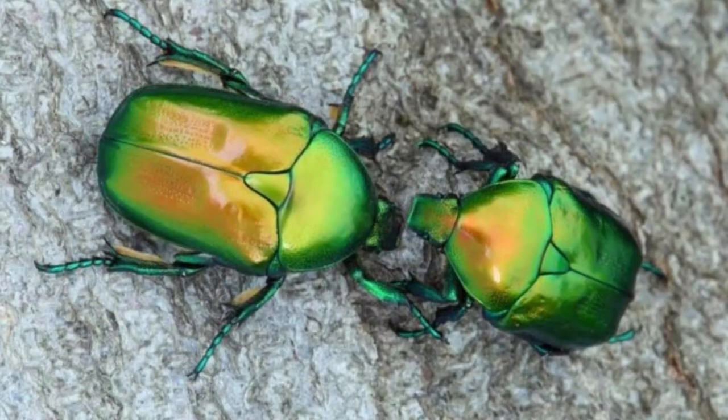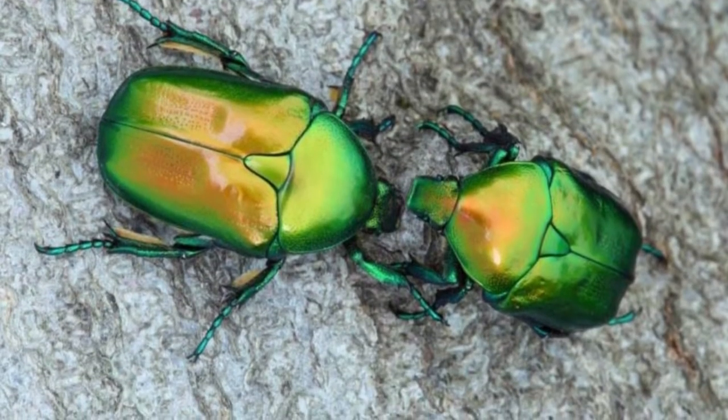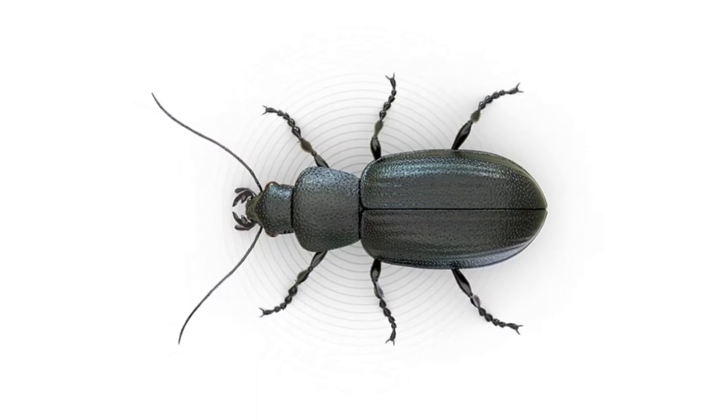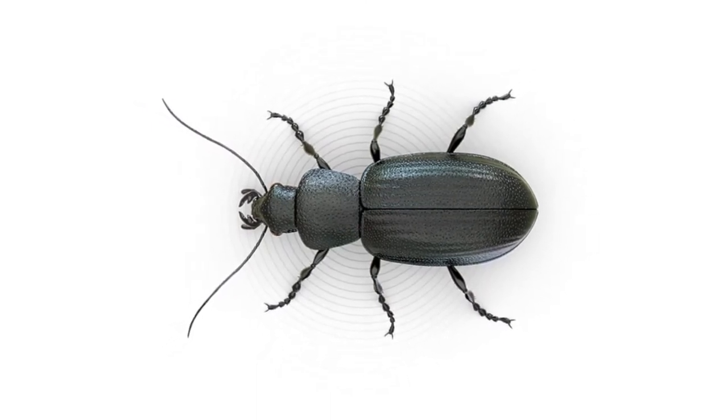Some are terrible pests and some are beneficial. Though many are black or brown, others sport beautiful colors and patterns, with metallic or iridescent carapaces.